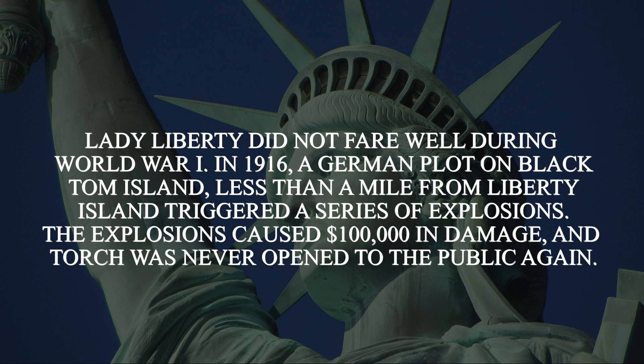In 1916, a German plot on Black Tom Island, less than a mile from Liberty Island, triggered a series of explosions. These explosions caused $100,000 in damage to Miss Liberty, and the torch was never opened to the public again.